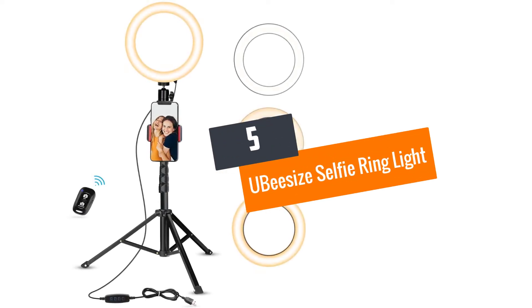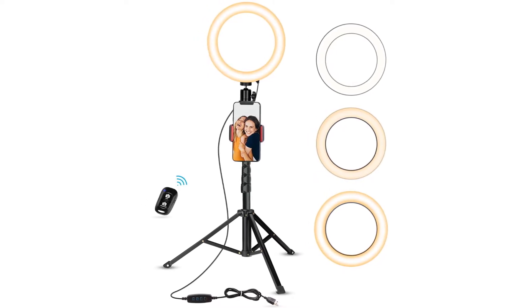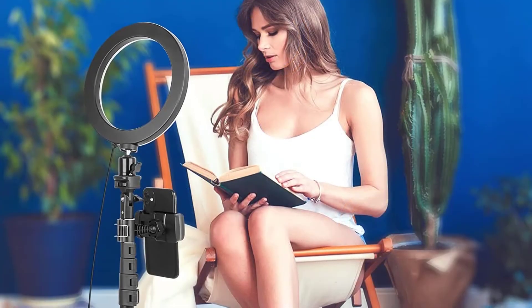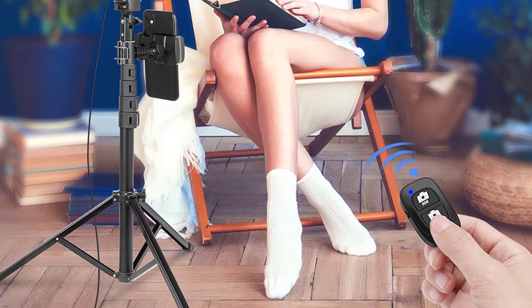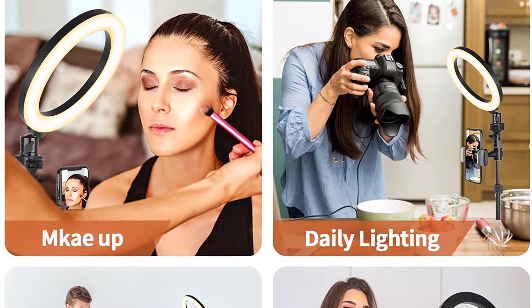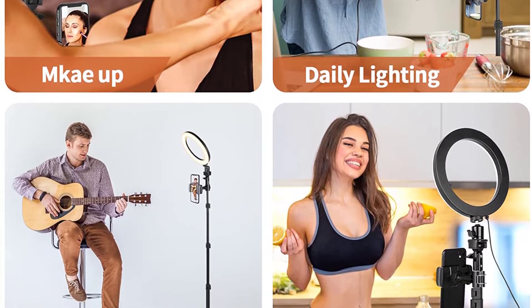Number five: Ubsize Selfie Ring Light. In this digital world, this selfie ring light plays a necessary role for vloggers. From makeup tutorials to motivational speeches, this light makes your appearance look unflawed. The construction uses heat-diffusing aluminum material, so you can carry on your live videos without any discomfort. It includes three different color temperature settings, and the pole length is customizable from 17.5 to 51 inches.